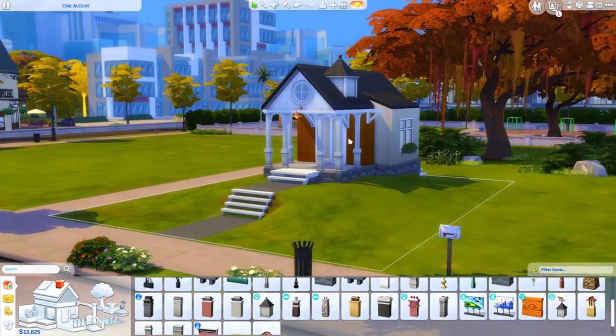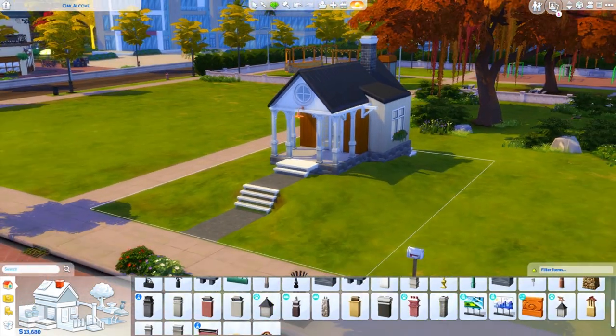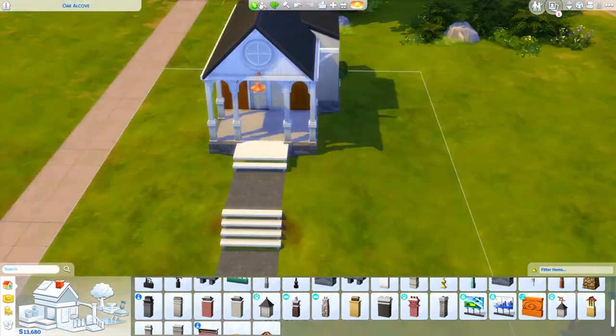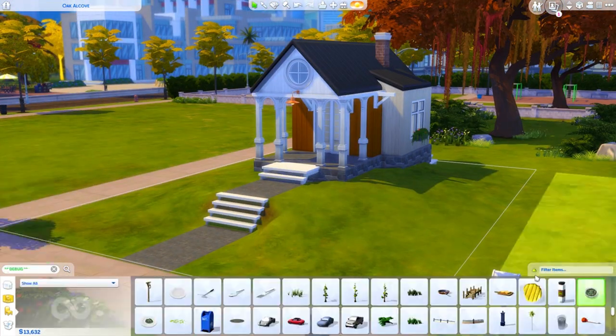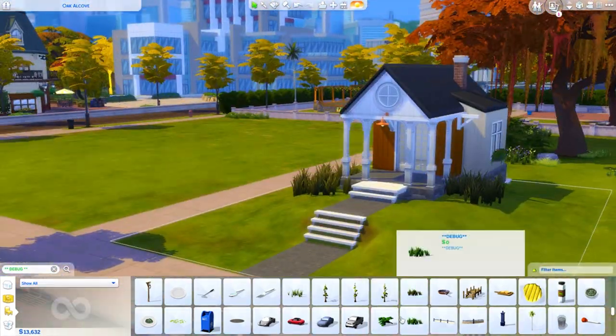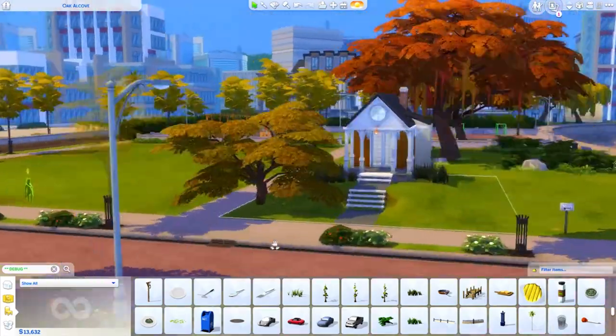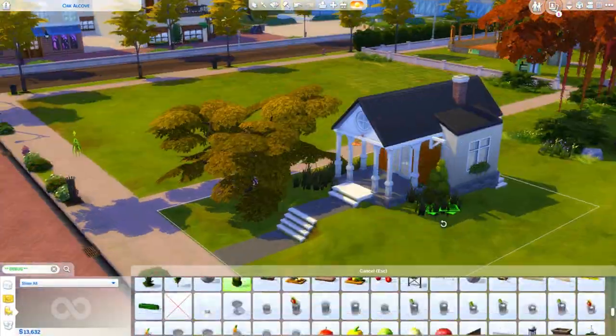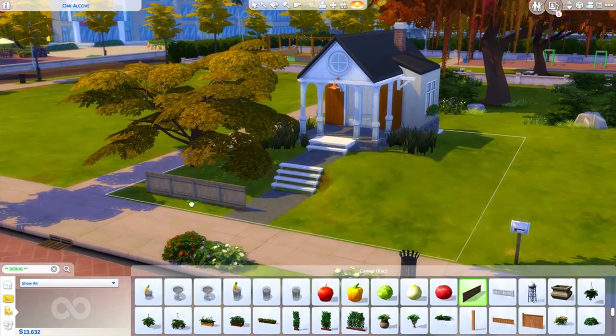Anyway, we're figuring out the rest of the outside of this house. I do really like that I used some terrain manipulation here — I don't use it that often, and I really want to do some more builds messing around with terrain because it's definitely something I just don't mess with enough. If you guys have any ideas for that as well, please let me know.